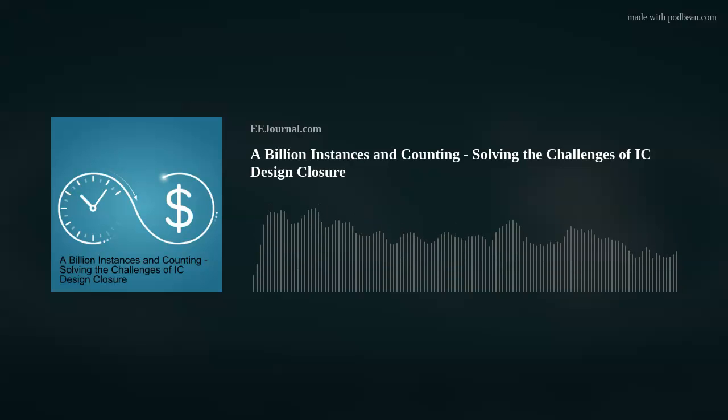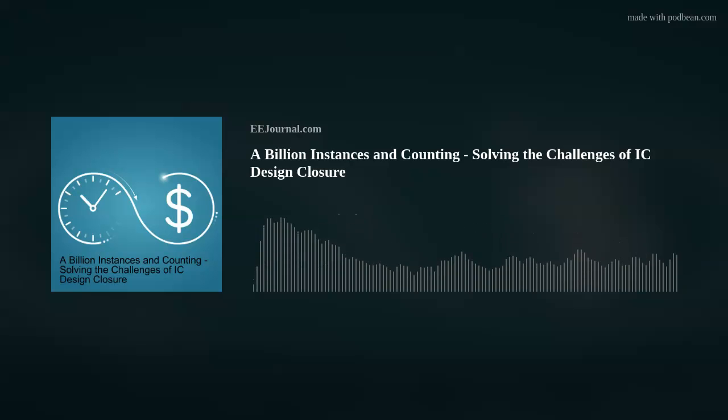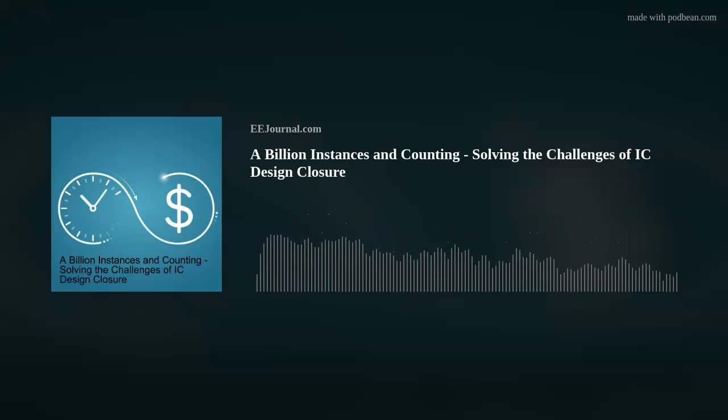So Brandon, you've added a new product to your sign-off line — what is it called and what does it do? We're very excited to introduce the Cadence Certus Closure Solution. In talking with customers, we really wanted to lens in on that sign-off closure problem. As designs have gotten bigger and schedules more aggressive, we focused our R&D energies here. What we're aiming to provide is an environment for full chip concurrent optimization and sign-off closure. This collaboration with multiple customers started years ago, and the product is available now.